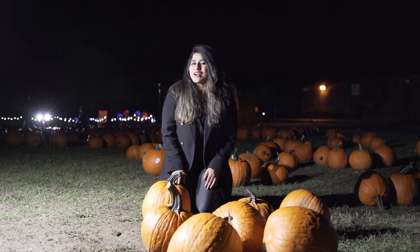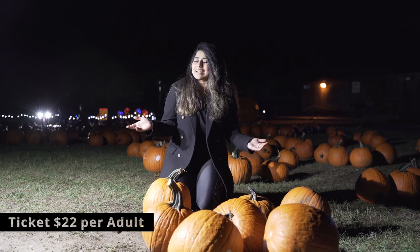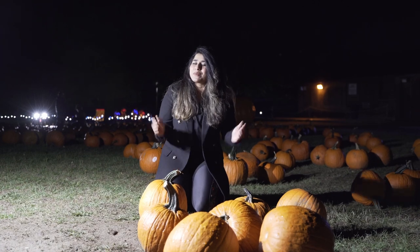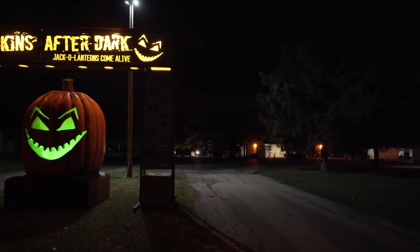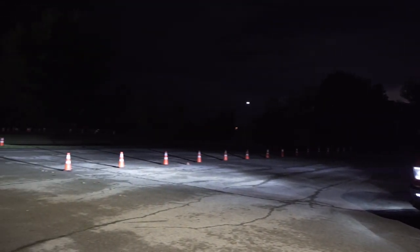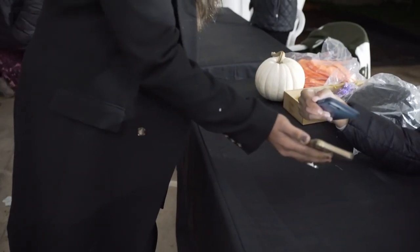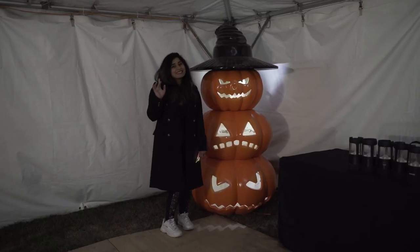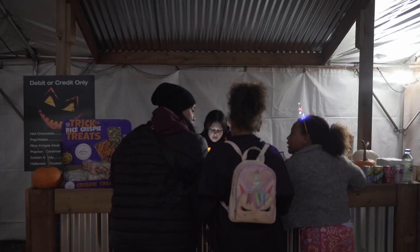Hello everyone, welcome back to another video of Brown Struggle in Canada. Today we are at Pumpkins After Dark in Milton, Ontario. It is a pretty popular event so let us take you inside and show you what it's all about. Pumpkins After Dark is held at multiple locations in Canada. The one we are visiting is in Milton, Ontario — one of the top activities to do in the fall season. Parking is included in the ticket price and after getting our tickets scanned, we were ready to see the 6000 handcrafted pumpkins at this event.